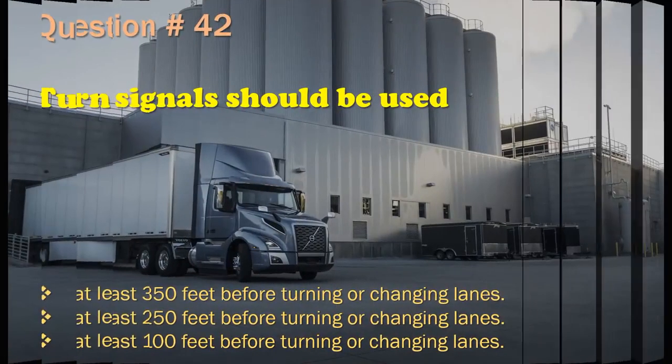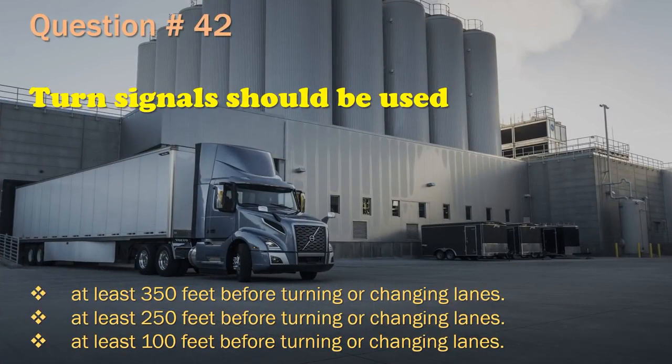Question 42: Turn signals should be used at least 350 feet before turning or changing lanes. / At least 250 feet before turning or changing lanes. / At least 100 feet before turning or changing lanes. The correct answer is: At least 100 feet before turning or changing lanes.